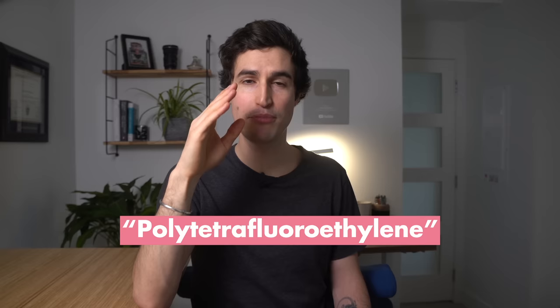Polytetrafluoroethylene — it did take a lot of tries to get that right. This substance is also known as PTFE for short, thank God, or more familiarly known as Teflon.